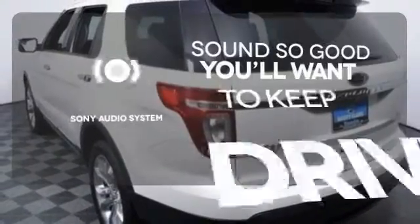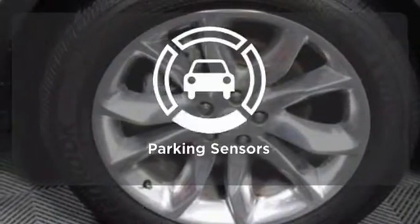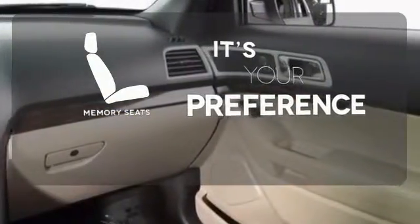Your favorite music has never sounded better thanks to the Sony Audio System. Say goodbye to dinged bumpers with the parking sensors. The memory seats will adjust to your preferred position so you're always riding comfortably.